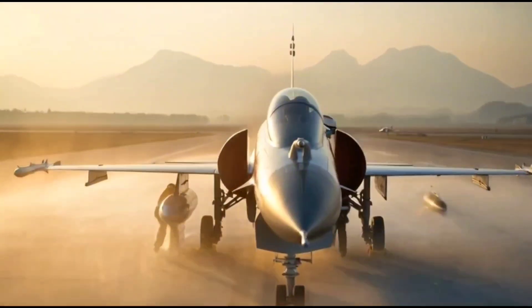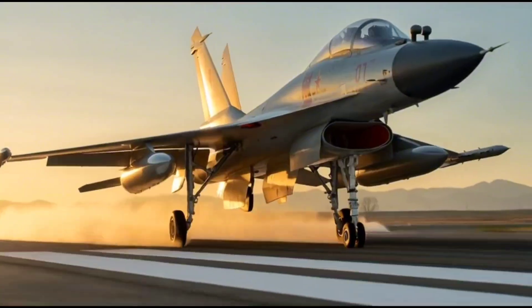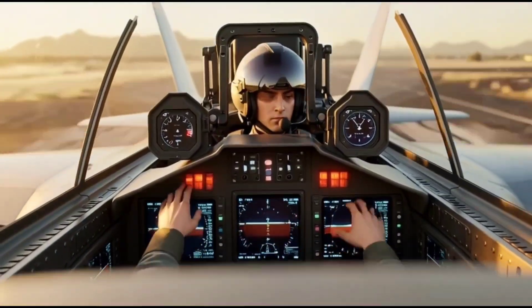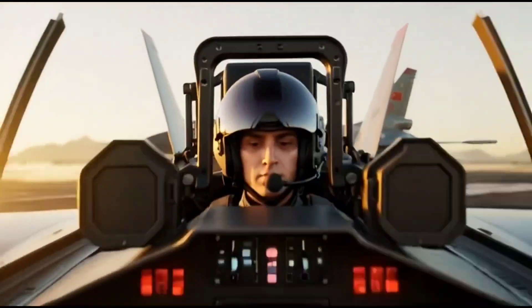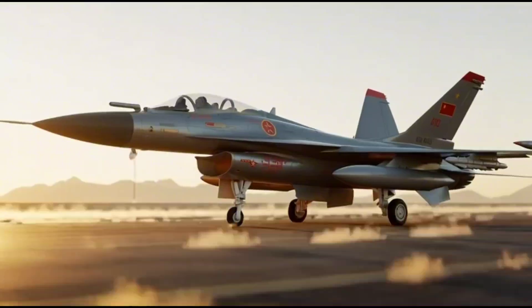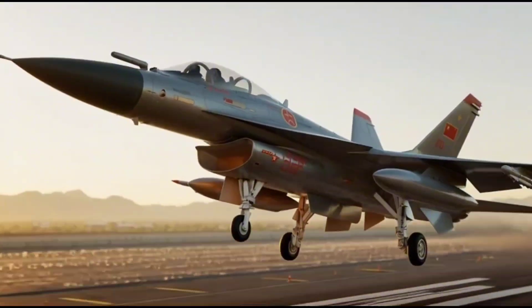The J10 is equipped with a highly advanced fire control radar that can detect and track multiple targets simultaneously. This radar can lock on to enemies from long distances, giving pilots the ability to engage threats before being detected themselves. In later variants like the J10C, this system has been upgraded with an active electronically scanned array (AESA) radar, similar to those found in fifth-generation fighters.